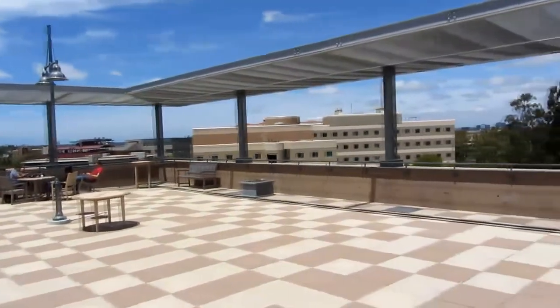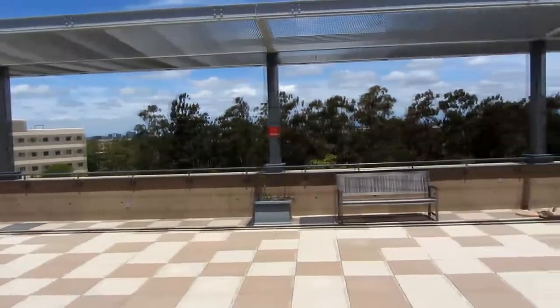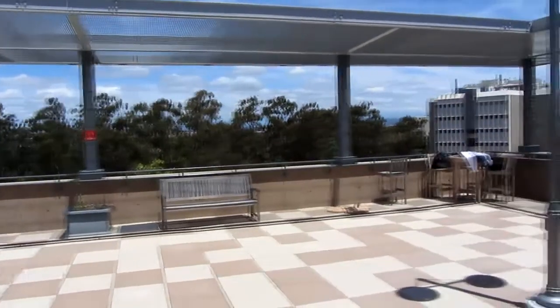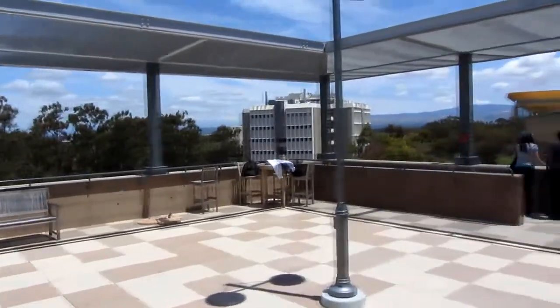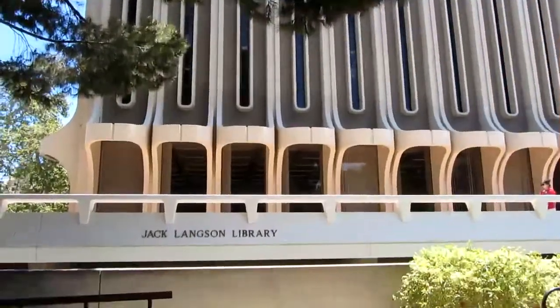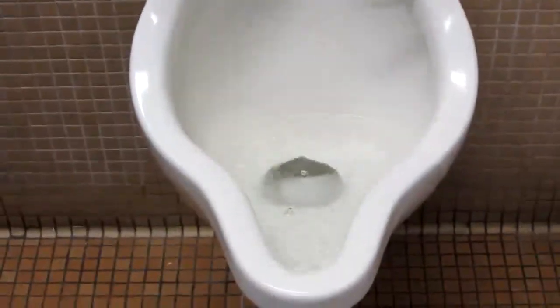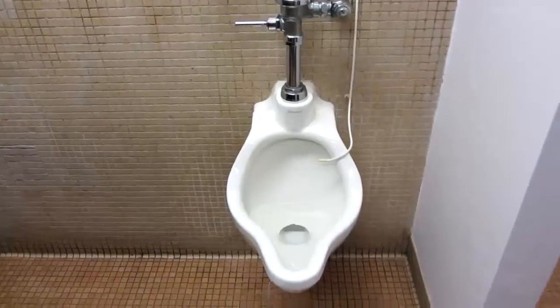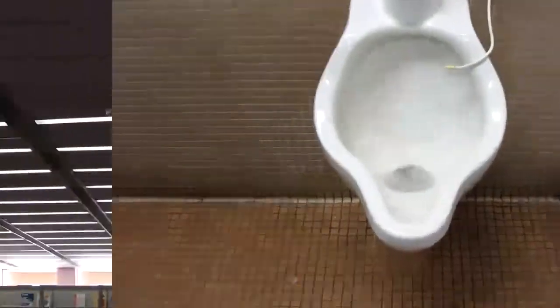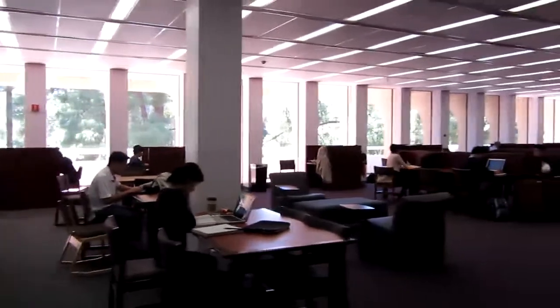67% of the waste generated during its construction was diverted from landfills, and 25% of the construction materials were from recycled content. All these contributed to the LEED Gold certification, second only to the Platinum certification for sustainable building. On the other side of campus, Langston Library is not a LEED building. The urinals still use about 1.5 gallons per flush, something we can't take for granted in this water crisis. The lights stay on until the late hours of the night, long after it closes, wasting electricity that could be used elsewhere.